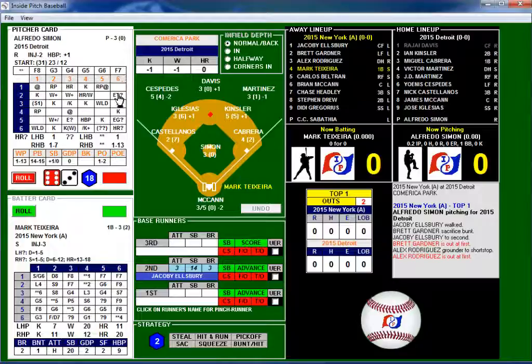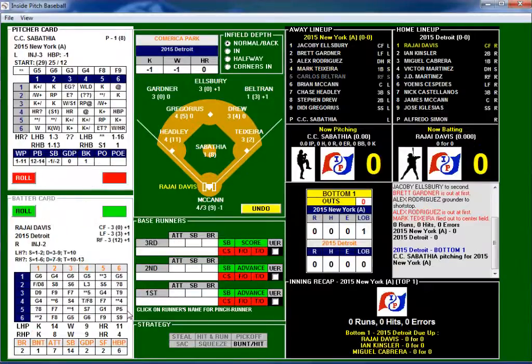We got a 6-3 — strikeout possibility, but 18 is outside, so not a strikeout. Six-five, five — fly ball to center field, out. No runs, no hits, no errors. Detroit will take over the batting now with CC Sabathia on the mound.